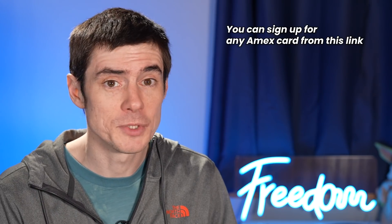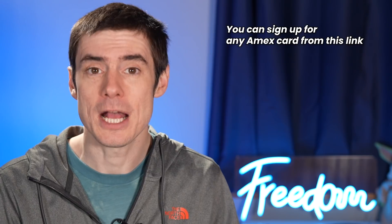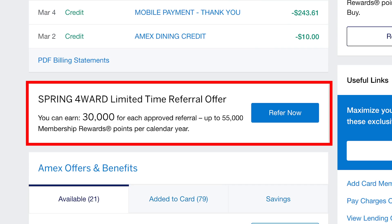Remember, this offer is only available through referral links, so I'll put my referral link down below if you want to sign up for the card. Alternatively, if you want to help out a friend, you could use their link instead — because the person who refers you also gets a bonus, and right now we're seeing elevated bonuses for the referrer as well.